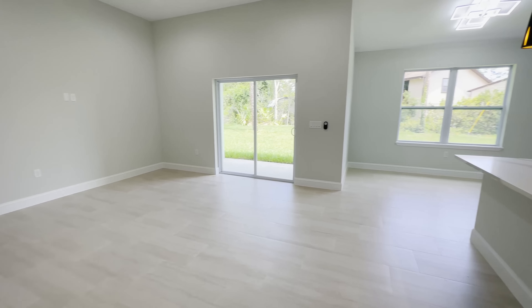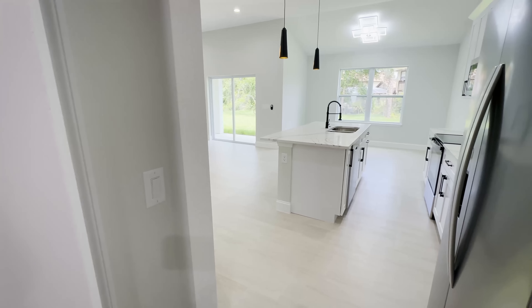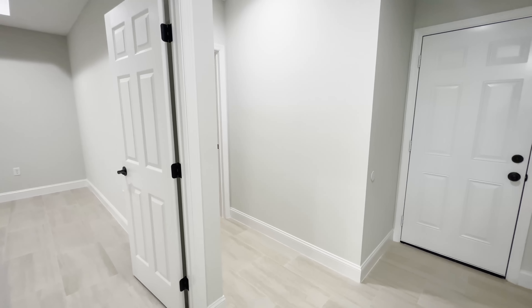Beautiful kitchen with quartz countertops, elegant details on the handles, and Whirlpool stainless steel appliances. It's a beautiful kitchen. Over here we're going to have the pantry.